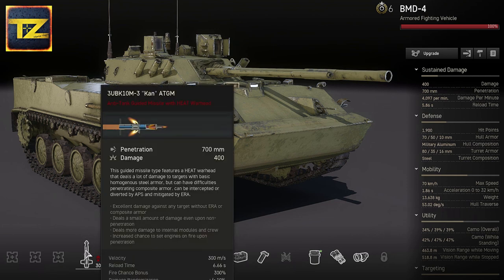The BMD-4 has CAN anti-tank guided missiles with a HEAT warhead, which can penetrate 700mm of armor and deal 400 damage. These missiles can deal enough damage against targets with basic steel armor; however, they are not tandem HEAT and therefore have difficulties penetrating composite armor or armor enhanced with explosive reactive armor.